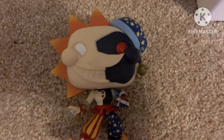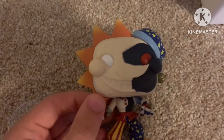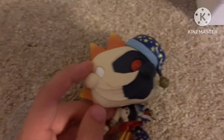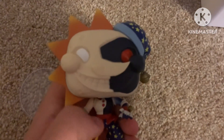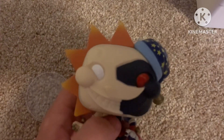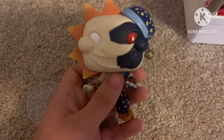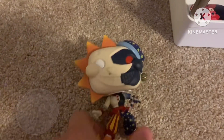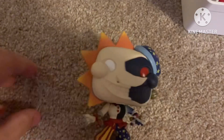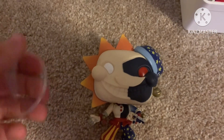I hope they do another pop like this, or use the same mold but make it the Eclipse version — the one from the Ruin DLC. They've actually made exclusive versions of exclusive Funko Pops before: a glow-in-the-dark version of the Walmart-exclusive Toy Freddy, and a flocked version of the GameStop-exclusive Funtime Foxy. So I could see them doing an Eclipse from the Ruin DLC. I also hope they do separate pops of just Sun and just Moon if they ever do the full Security Breach characters.